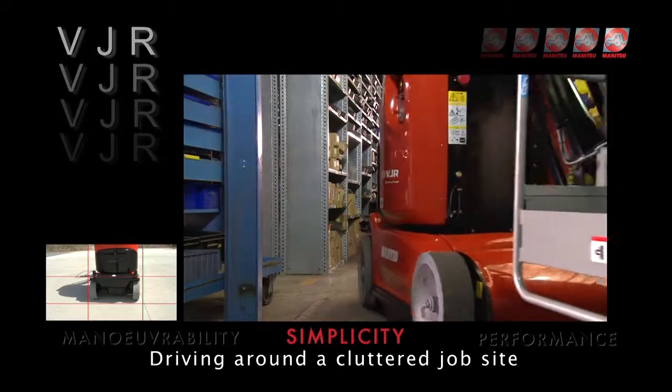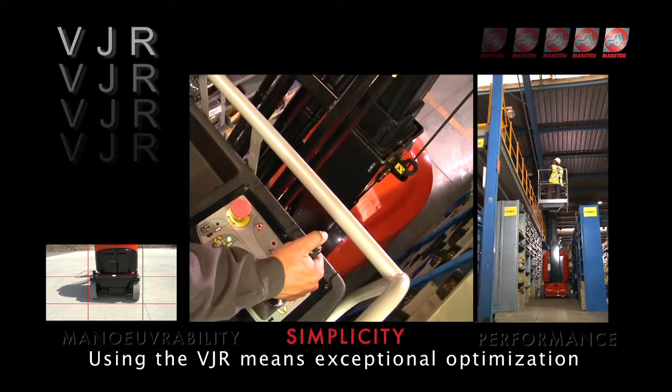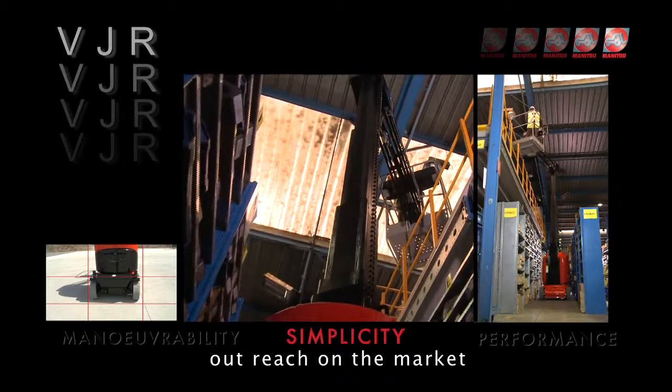Driving around a cluttered jobsite is no longer an issue with the VJR thanks to its compact size. Using the VJR means exceptional optimisation of your working area, thanks to one of the best outreach on the market.